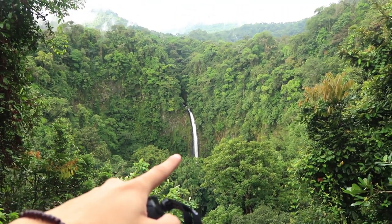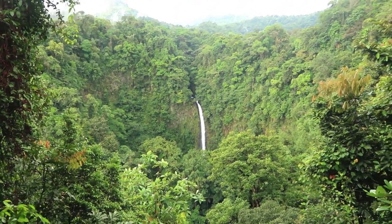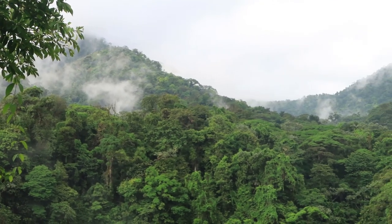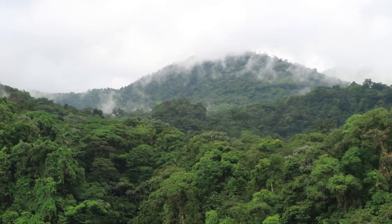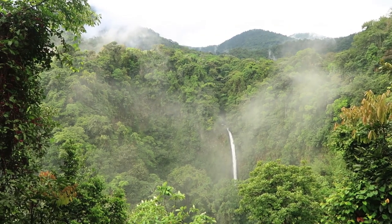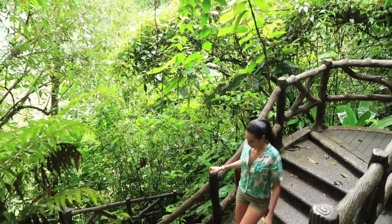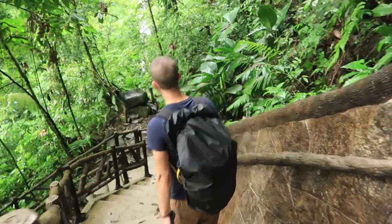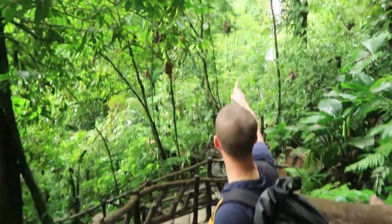There it is — La Fortuna Waterfall. We're going to head all the way down to the bottom and get right beneath it. We just have to go down about 500 steps and we'll make it all the way down to the waterfall.